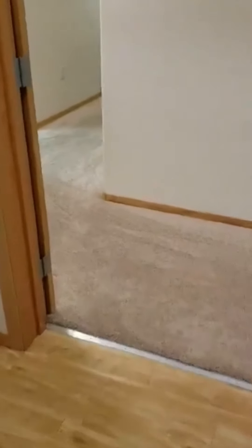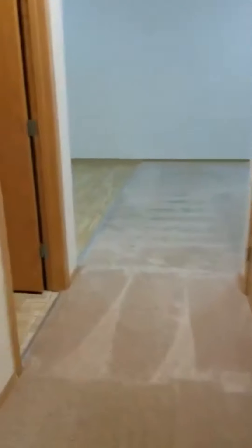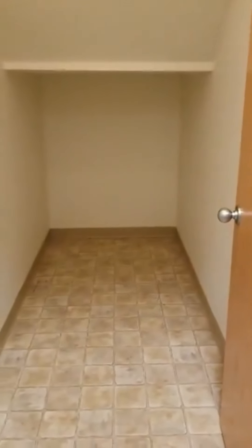This is a three-bedroom home in the Kodiak neighborhood. Here's the entryway. Down the hall, there are two storage closets that are directly across from each other.